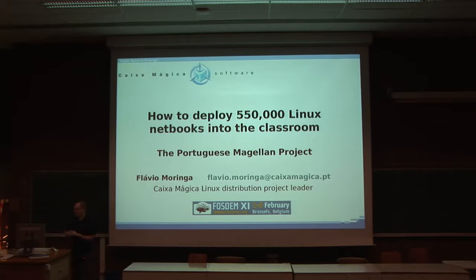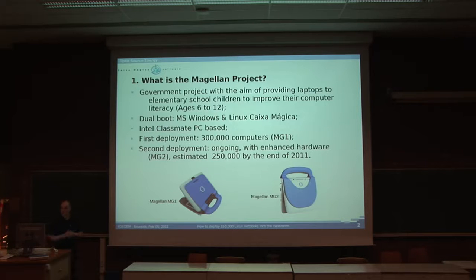The Magellan Project. Some of you may have heard it, some of you may have not. What is it? It's basically a government-funded project with the aim to improve children's computer literacy, ages 6 to 12, elementary school children. It has dual boot, Microsoft Windows and Linux Caixa Mágica. It is Intel Classmate PC-based. It had a first deployment of 300,000 computers based on older hardware — the MG1 — and until the end of this year there will be another 250,000 deployed.